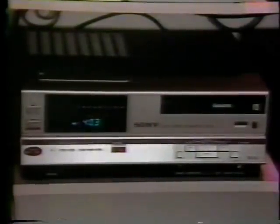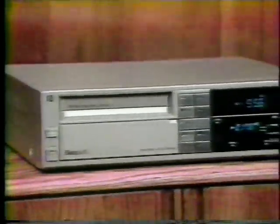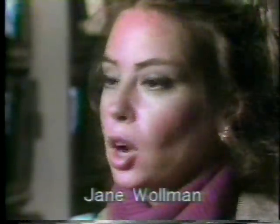And finally, tip number eight: price. Videocassette recorders start at about $400. Of course, the more you pay, the more features you get. Just remember to get only the features you want and need, and shop around. You can get some really good deals on last year's models — the only thing you might be sacrificing is some of the newer features available on this year's models.